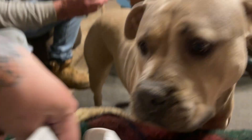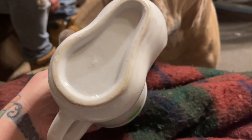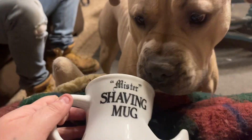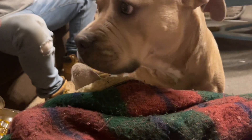I found this adorable shaving mug — it says 'Mr. Shaving Mug.' It was 50 cents. You put your soap here and your brush there. I was so excited to find this for Jimmy. I don't think he's as excited as I am, but I paid 50 cents for it.